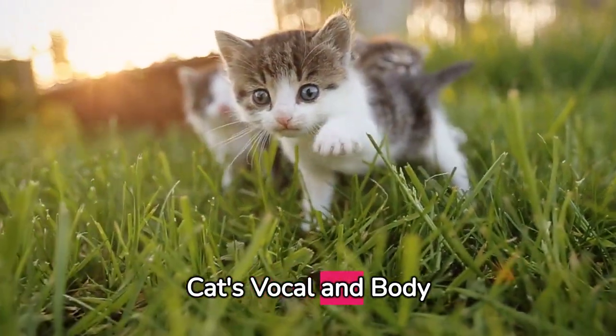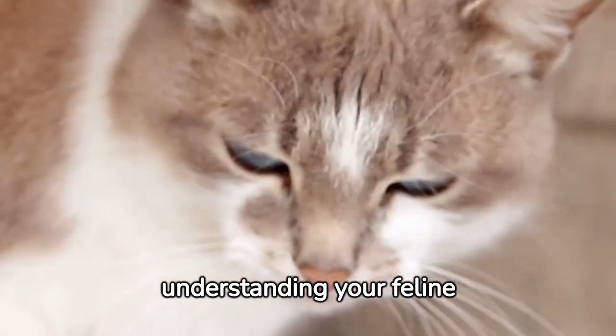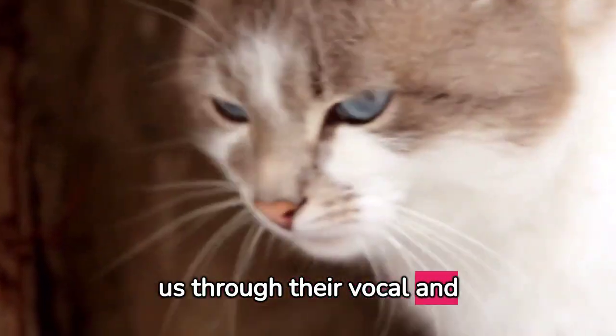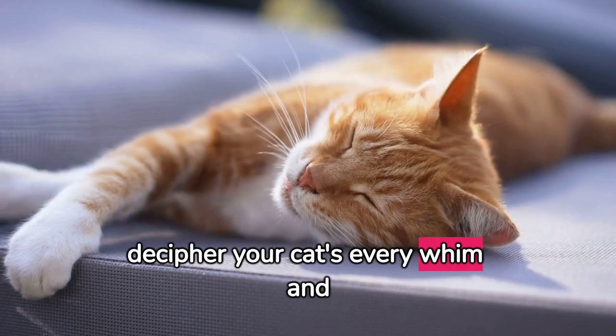How to understand your cat's vocal and body language. Welcome to a new world of understanding your feline friend. In this video, we'll explore the myriad ways cats communicate with us through their vocal and body language. Imagine being able to decipher your cat's every whim and want.